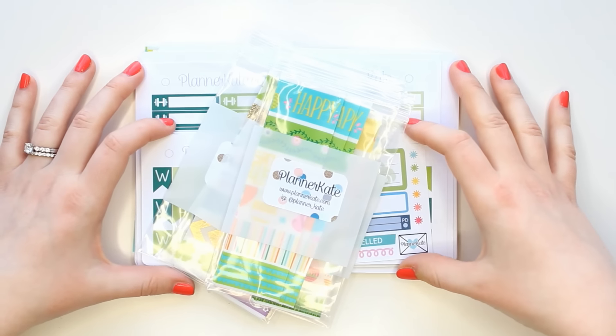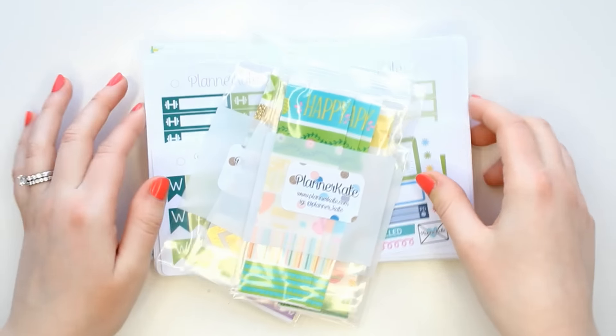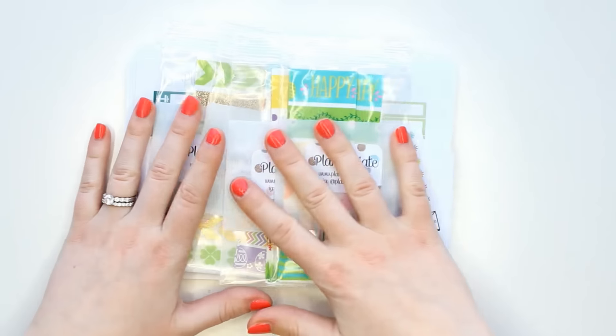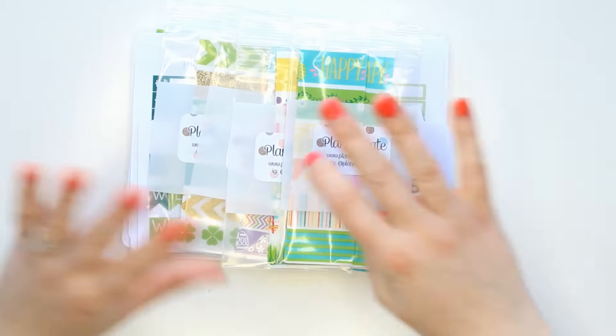Hi guys! Today I'm here with a massive Planner Kate haul. I have mostly March items and then Easter and St. Patrick's Day in here.